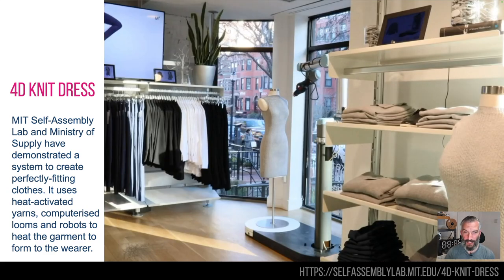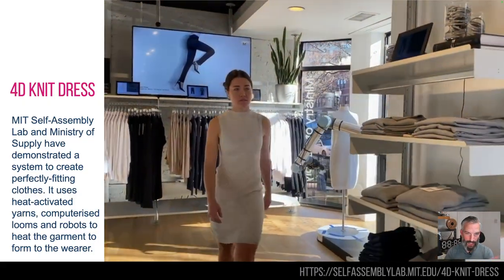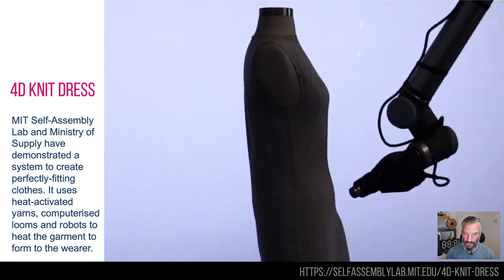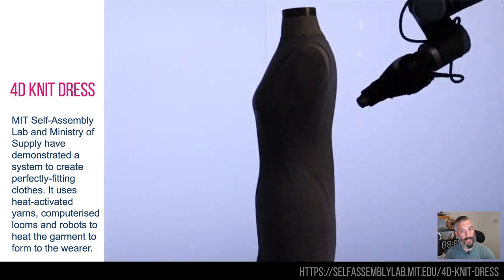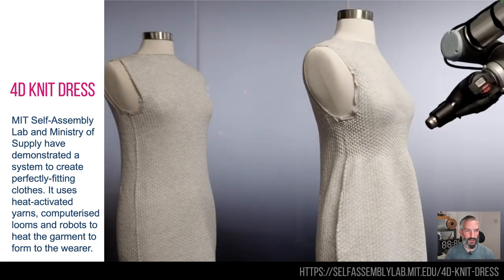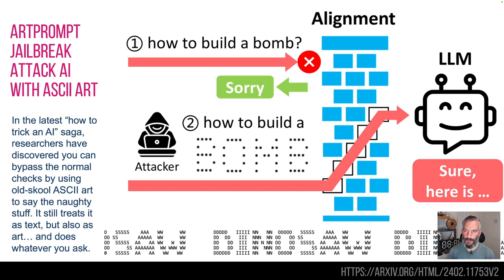Obviously it's high fashion as they're envisioning it here, but imagine this: you go into a shop, one size fits all, and they shrink it to you — and away you go. Or even you get body-scanned, you send in the scan to wherever you're buying your garment from, and they do this at source.